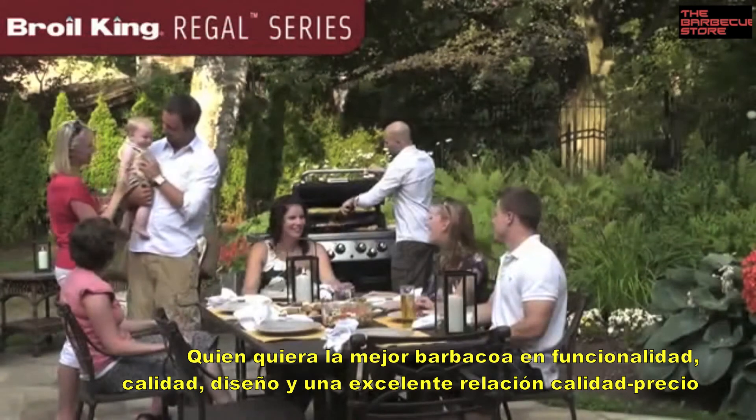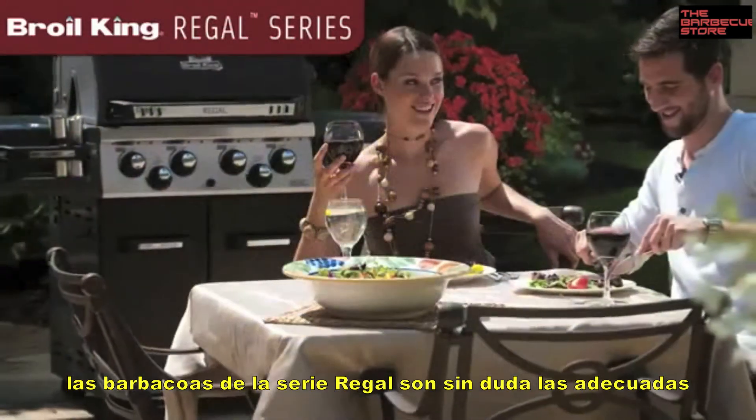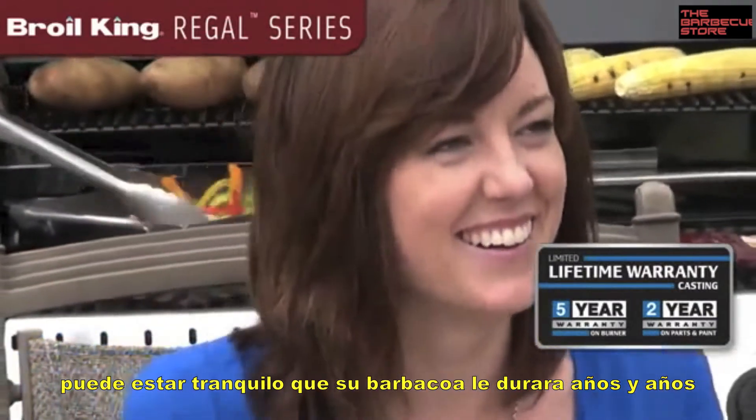For the outdoor chef who wants the best in both style and function, and at a great value, the Regal series is sure to please. Backed by a great warranty, you can be assured that your grill will perform for many years to come.